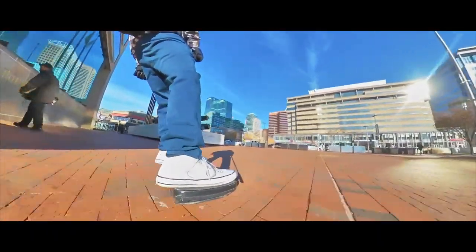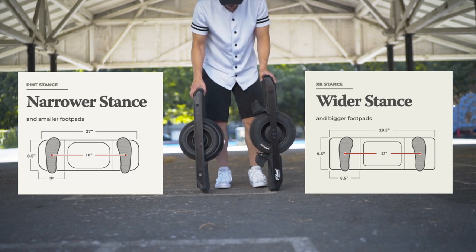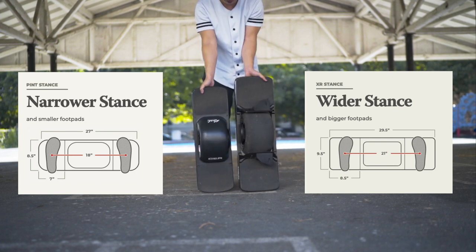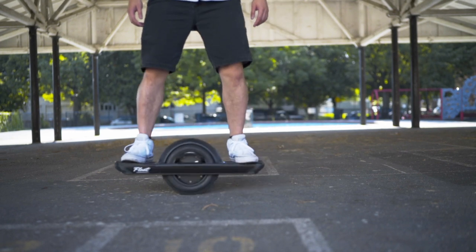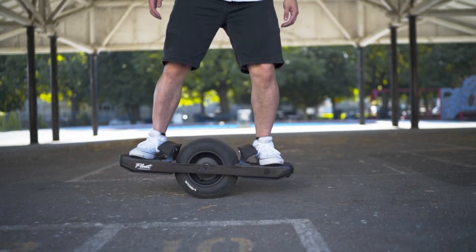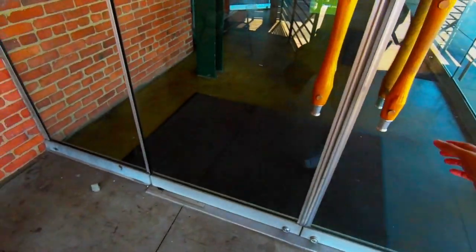The Pint is 27 inches in length and eight and a half inches wide, and the XR is 29.5 inches in length and nine and a half inches wide. While the difference seems minimal, it's actually quite noticeable when riding and carrying around. On the Pint you'll have a much more narrow stance, and you'll get a wider stance on the XR. The XR in general just feels a lot bigger. When it comes to commuting, the Pint feels a lot more discreet and easier to carry.